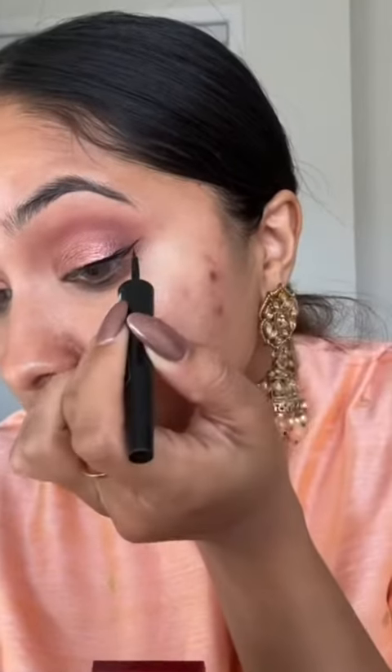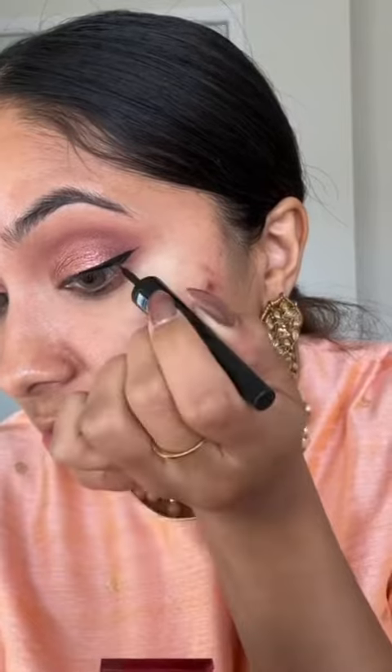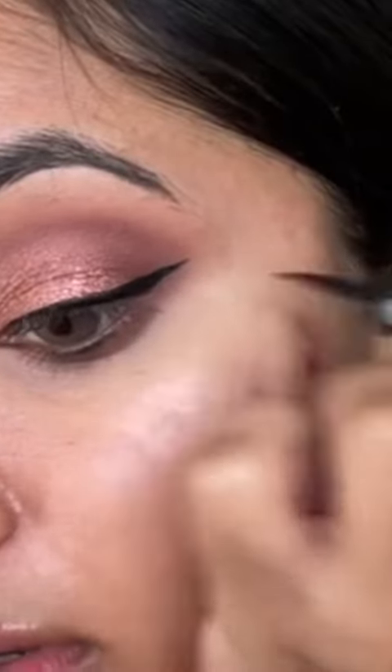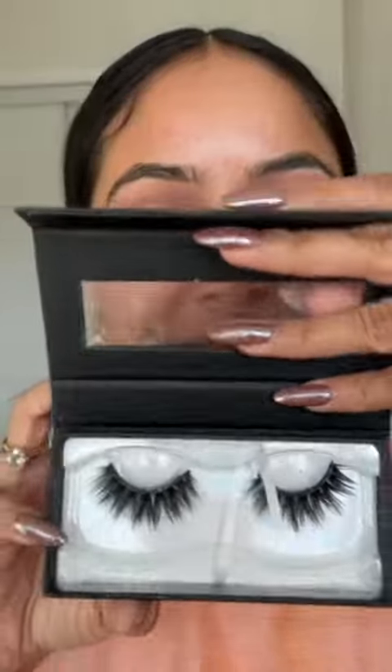And this is why I love this palette so much. For my eyeliner, I love the Sephora Collection Liquid Liner — it is so black. I'm going to go in with my Lily Lashes in Mykonos. I think I've used this pair like 20 times already.